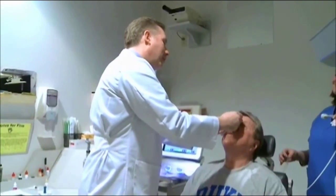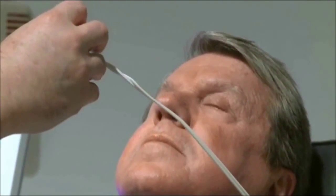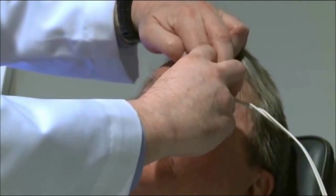Duke ophthalmologist Dr. Alan Carlson says the problem isn't that tear glands don't produce enough tears. It's clogged lipid or oil glands under the lids that are required for a healthy tear film.